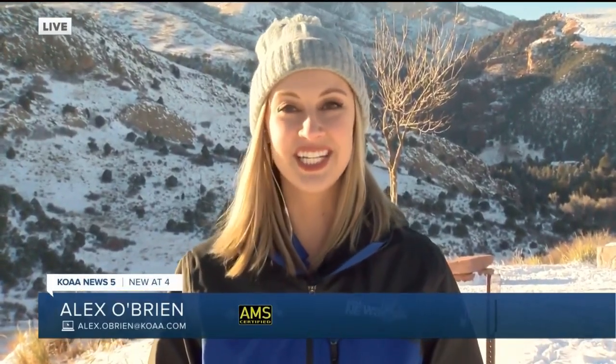Rob, Diane, these light pillars only occur under very specific atmospheric conditions at night. And you may have spotted them here in southern Colorado this week.